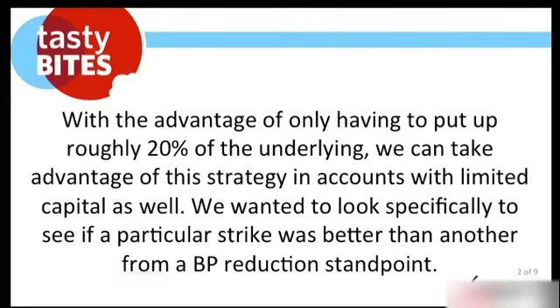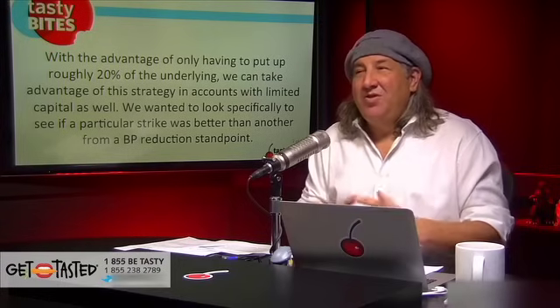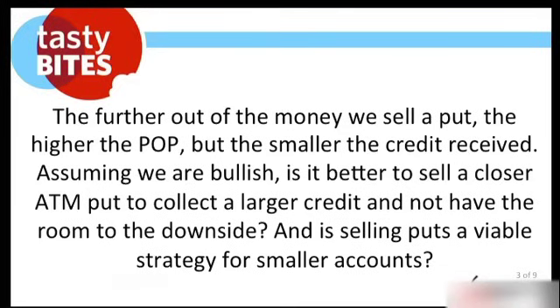We wanted to look specifically to see if a particular strike was better than another from a buying power reduction standpoint, because the most common emails we get with respect to smaller accounts are: number one, I'm trading in an IRA account so I have limited capital, or number two, I can only trade smaller stocks because of permissioning limitations. So we said, let us hammer down to the tightest specific bit of information so you can make the case. The further out of the money we sell a put, the higher the probability of profit, but the smaller the credit received.